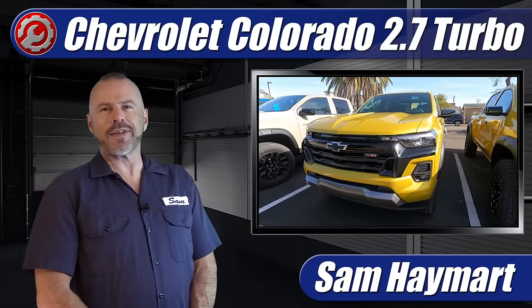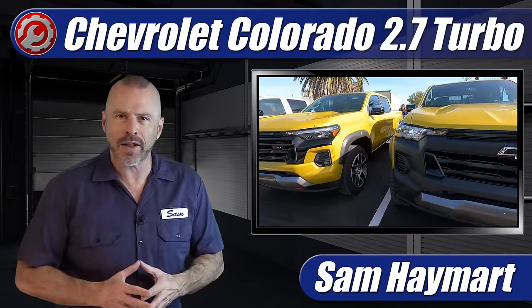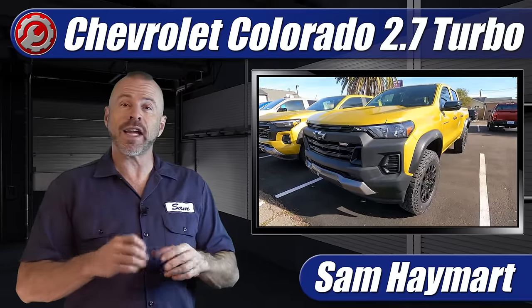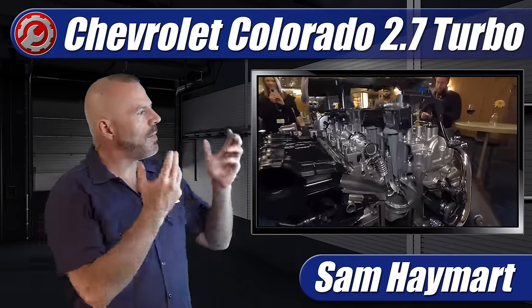Hey, my good friends. Sam Hamart with Test Driven TV. I'm back in the garage fresh off my trip from California where I just test drove the all-new 2023 Chevrolet Colorado, and there I got a chance to get one-on-one with the head powertrain engineers from General Motors and talk about and take a deep dive into all of the details and nuts and bolts of what makes their new 2.7-liter four-cylinder turbo a pretty interesting engine for the mid-sized truck.